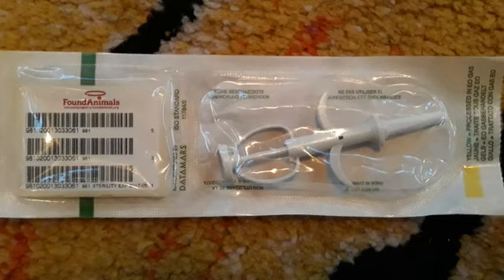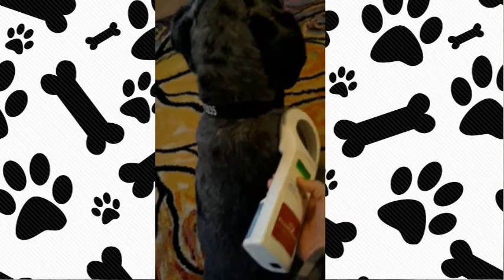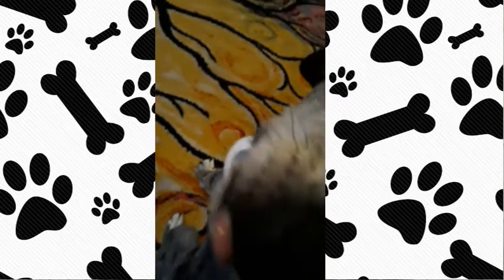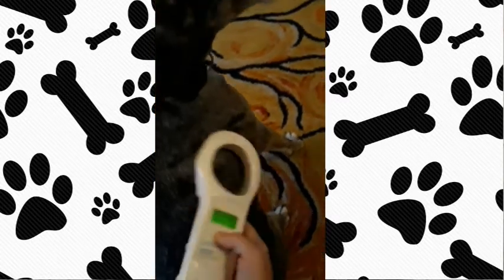Microchips are universal. Although there are different brands, manufacturers, and registries, the chips are all basically the same. The scanners are all universal, so anywhere your pet goes and gets picked up — any vet or shelter — anyone who has a scanner can read that number and track it, and your pet can be returned to you.